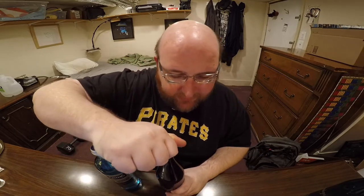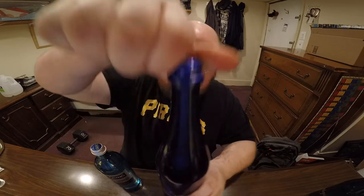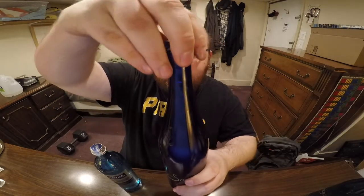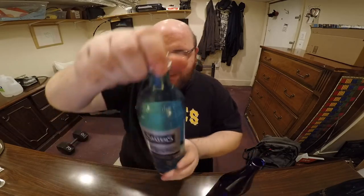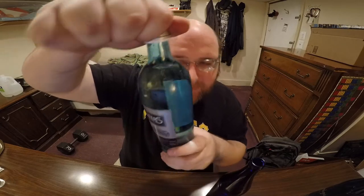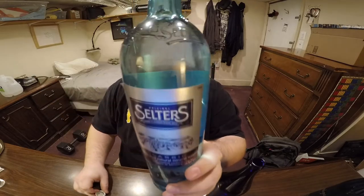I'm going to do a taste test comparison and tell you guys which one I think tastes better. There's a lot to drink so let's go ahead and open them up right away. Here's Saratoga — you can see it bubbling up a little bit but it's not exploding, which is good. No smell to it at all. I thought for a second it was going to explode but it just bubbled up and then stopped pretty quickly.